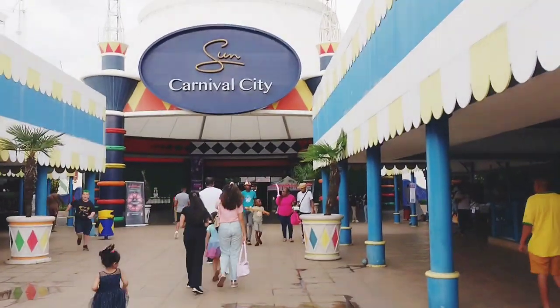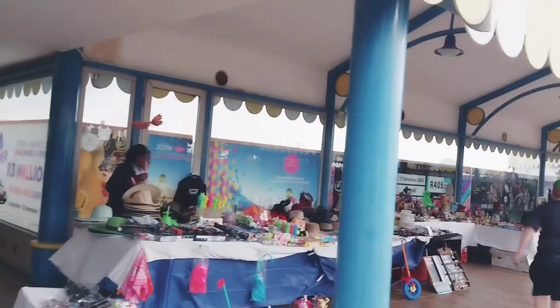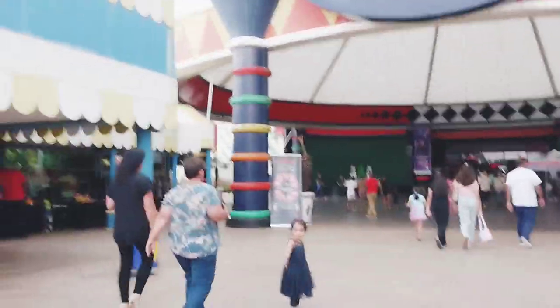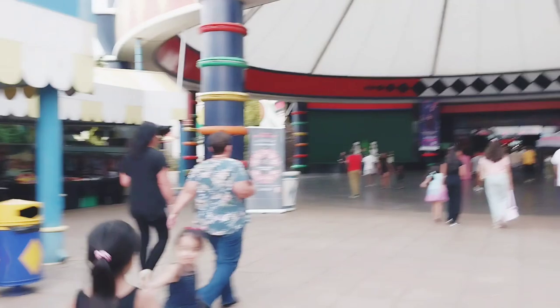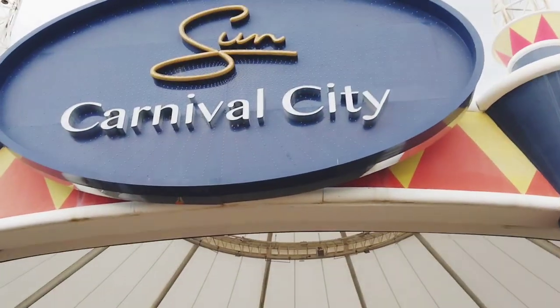Hi guys, welcome back to my channel. I am back with another vlog today and for today's vlog, we are going to Carnival City. This is one of my favourite places to visit that are around my area. It is a bit far but it's worth the drive.